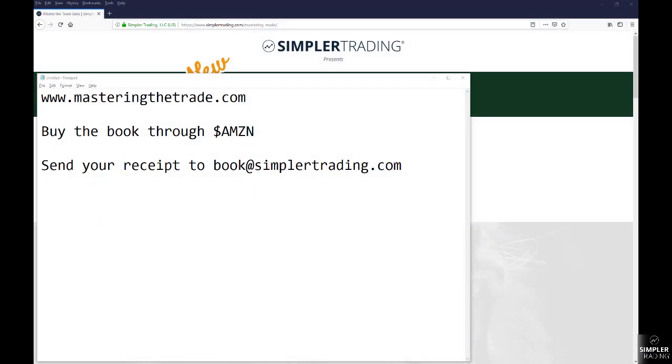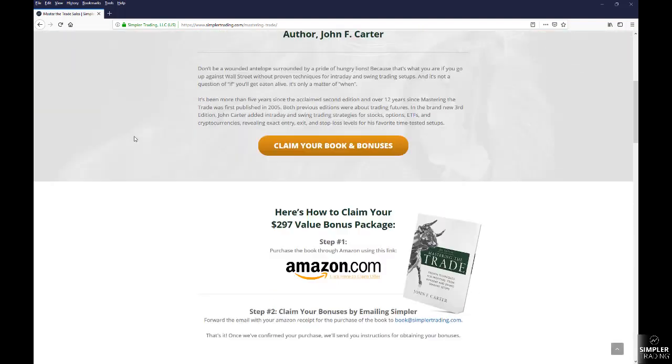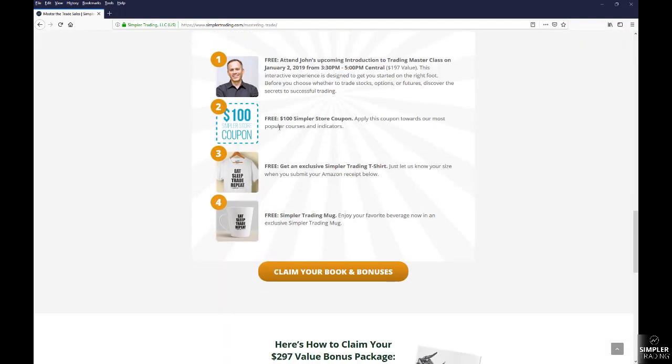Good evening everyone, this is Henry with Simpler Trading. In tonight's free video, I wanted to start off by letting you know that the new edition of Mastering the Trade is going to be coming out tomorrow on December 18th. If you'd like to pick it up, you can visit masteringthetrade.com or buy it through Amazon, and if you send your receipt to book@simplertrading.com, it will get you a $100 gift card to use inside the Simpler Trading store.